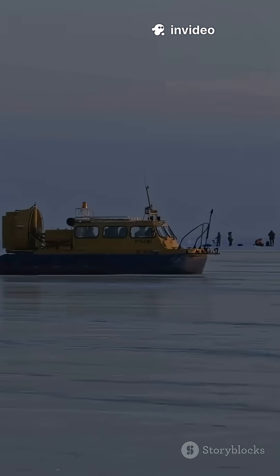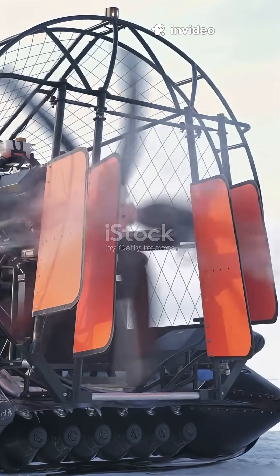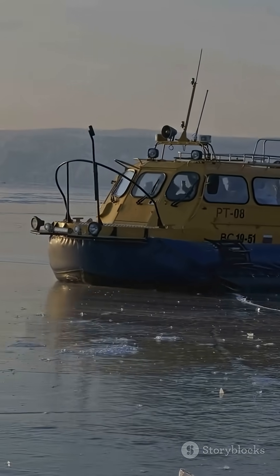You need to watch this if you've ever dreamed of riding a real-life air cushion. Hovercrafts aren't just for sci-fi — they're a perfect example of Bernoulli's principle in action. Let's break down the science behind this floating machine.